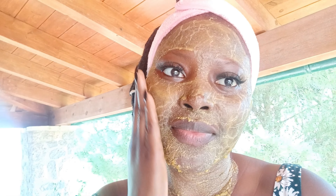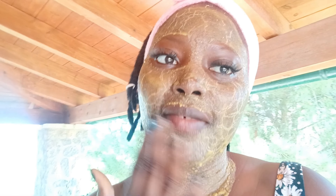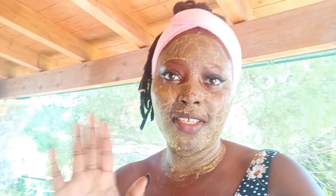My face is dry now. This is 20 minutes later. My neck, my face — so dry. This is so good, guys. This is so good for the skin. I'm going to wash it off. This is amazing for the skin.